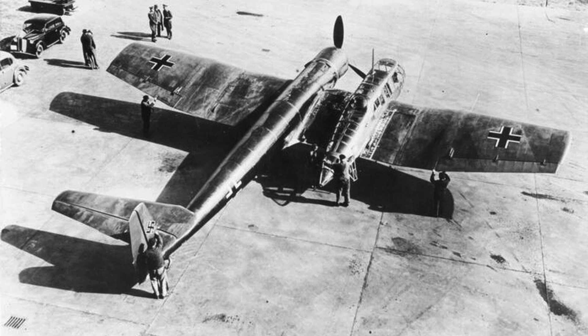The Blohm und Voss BV-141 is one of the strangest aircraft ever flown in World War II — an asymmetric reconnaissance platform that looked more like an engineering mistake than a military plane. With a huge glass cockpit pod offset to one side and an engine mounted on the other, it defied every rule of aerodynamic balance. And yet, to the shock of many, it flew beautifully.